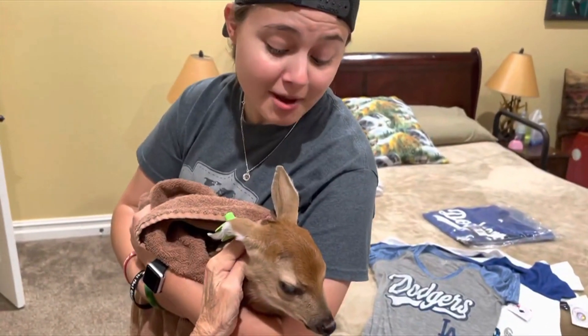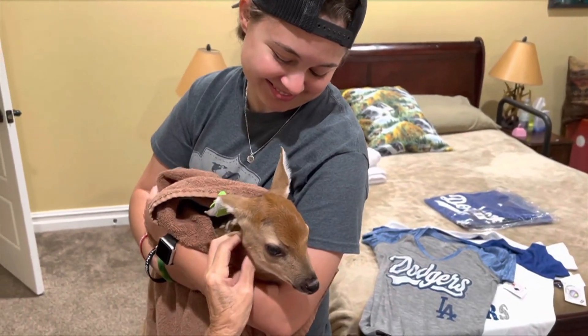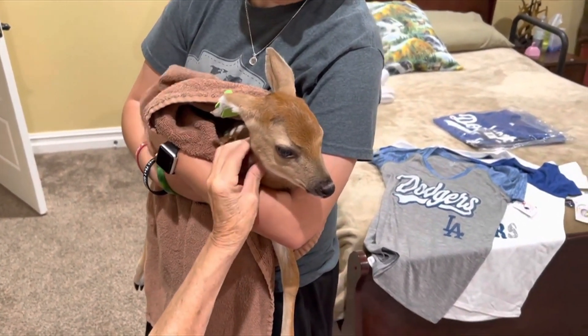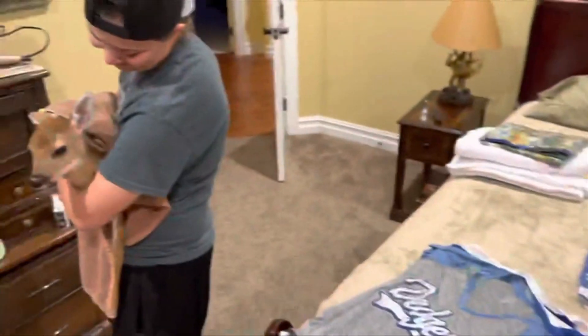I'm off work tomorrow — if I need to babysit, I can. Aunt Lou should take care of the deer. He loves you, baby. Everybody loves little Whitey.